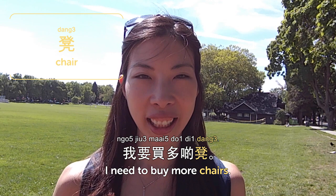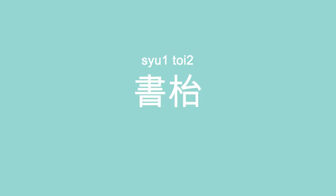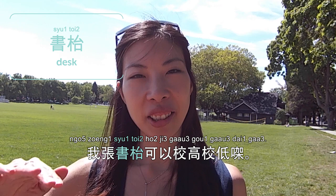椅 is chair. I need to buy more chairs for my place so when guests come over, they can sit — 我要買多啲椅. 書桌 is desk — 書 is book and 桌 is desk or table, kind of like a study desk. 我張書桌高度可以調較 — my desk height is adjustable. So that's it for today — today we talked about furniture, 家私. Please subscribe and check out the word list on CantoneseClass101.com.